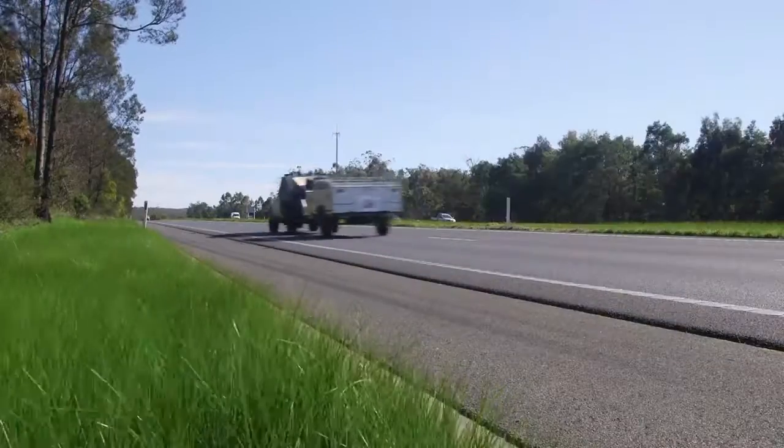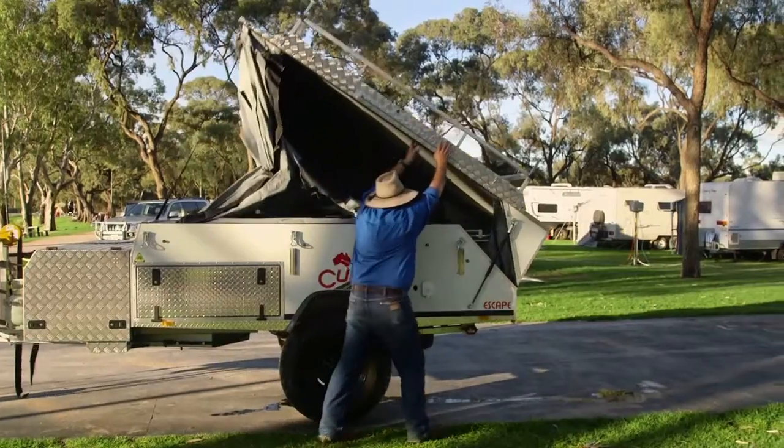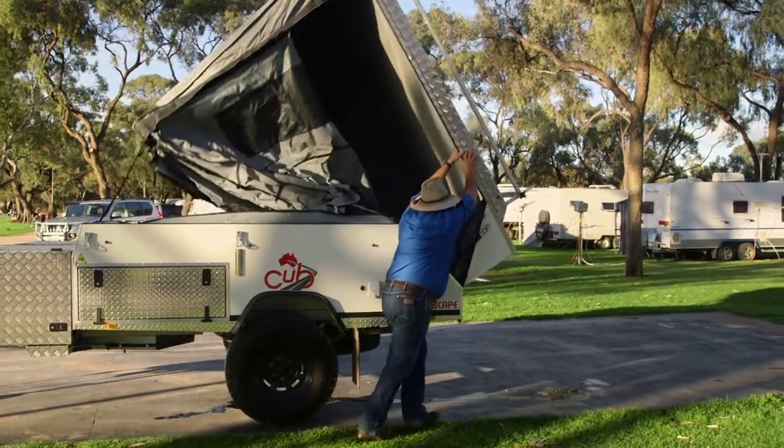It was the first time I'd taken an Escape and we pulled up, found a great campsite that just all fell into place. It became simple and it was actually a lot of fun.